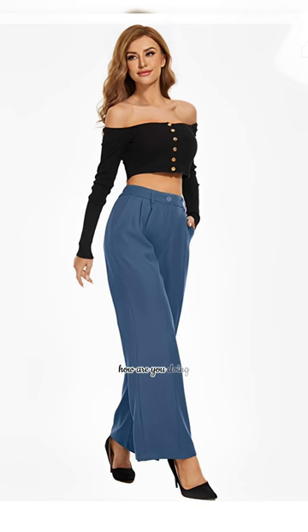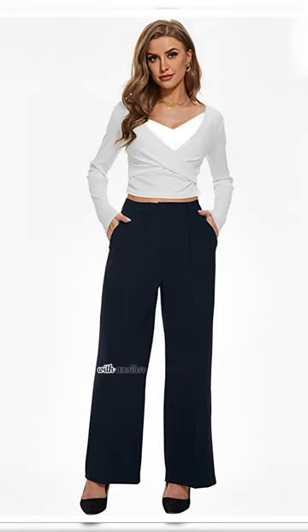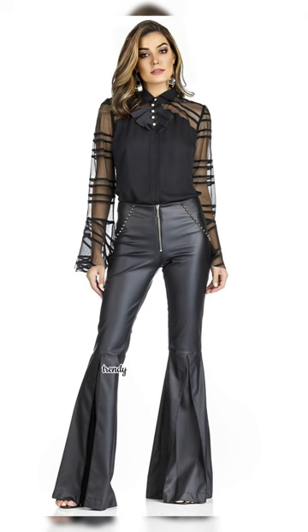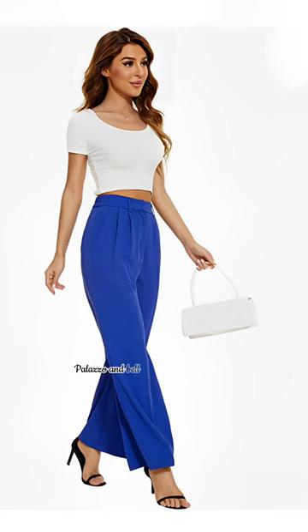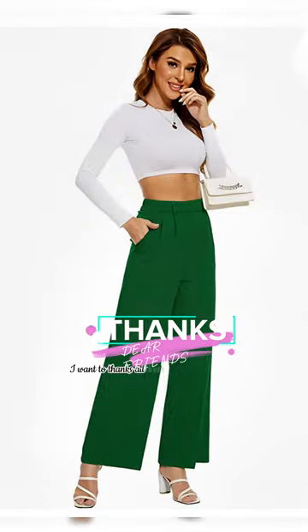Hello friends! How are you doing? I hope all is well! Welcome back to our YouTube channel with another new video of Top Trendy and Metallic Colored Palazzo and Bell Bottom Pants Outfit Ideas.